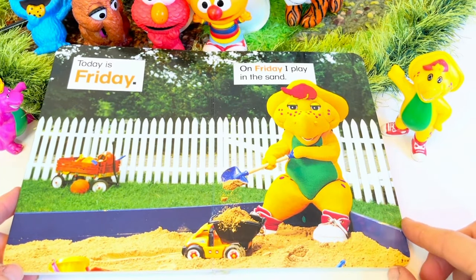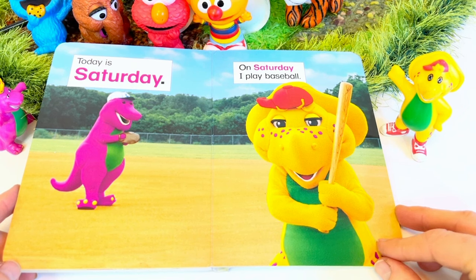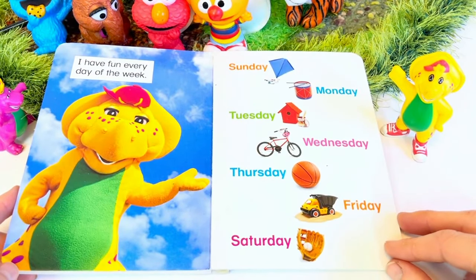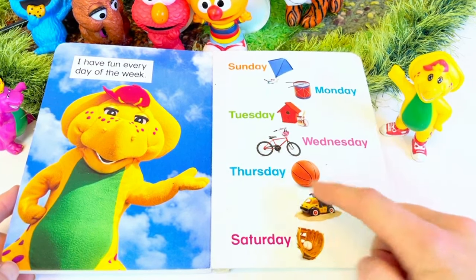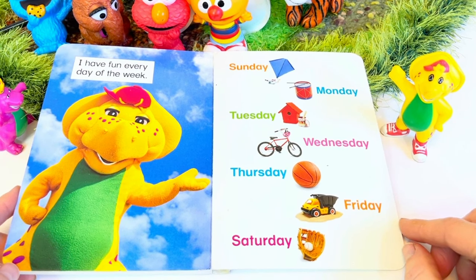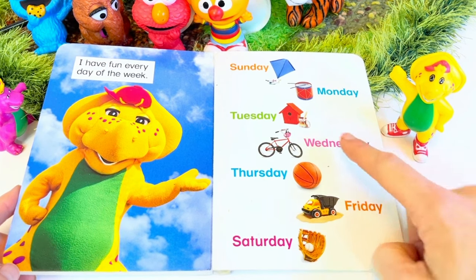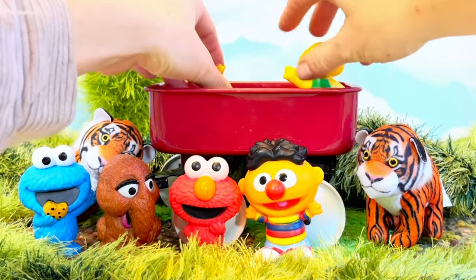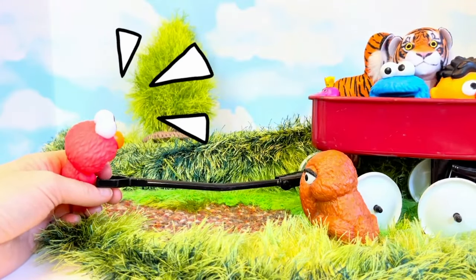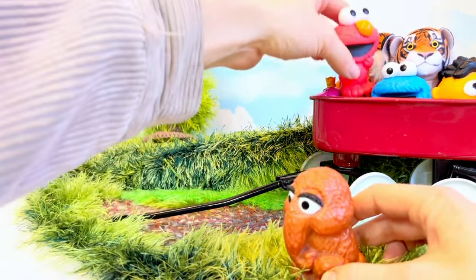Today is Friday; on Friday, I play in the sand. Today is Saturday; on Saturday, I play baseball. I have fun every day of the week: Sunday, Monday, Tuesday, Wednesday, Thursday, Friday, Saturday. BJ not only had a lot of fun, but he had a lot of outside time and a lot of exercise — playing sports and riding a bike — and got creative with crafting. It's time to load the toys back into the wagon. The wagon is too heavy for Elmo — I guess Snuffy will have to pull the friends back home. Hop in, Elmo. Thank you and goodbye.